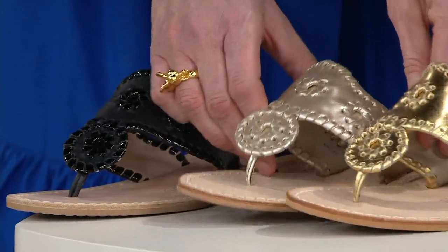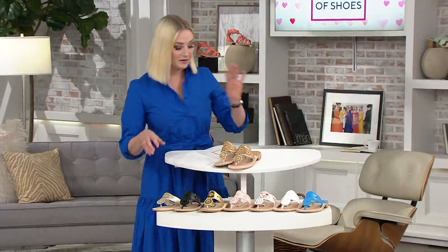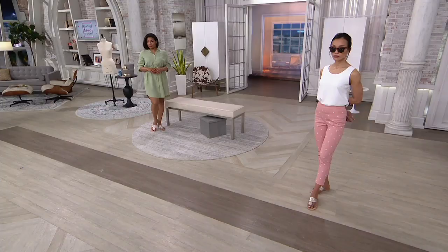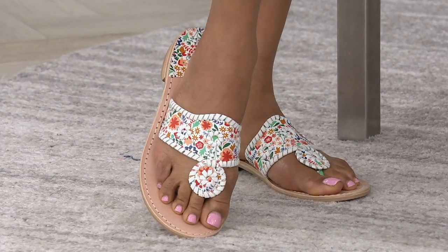Last but not least, the platinum — a perfect sweet spot of metallic. I want to show you the platinum next to the gold so you can see the difference: the platinum is a little softer, not quite silver and not quite gold, that perfect in-between shade. Made exactly as they were in 1960 — by hand, all leather, everything hand-sewn by artisans.